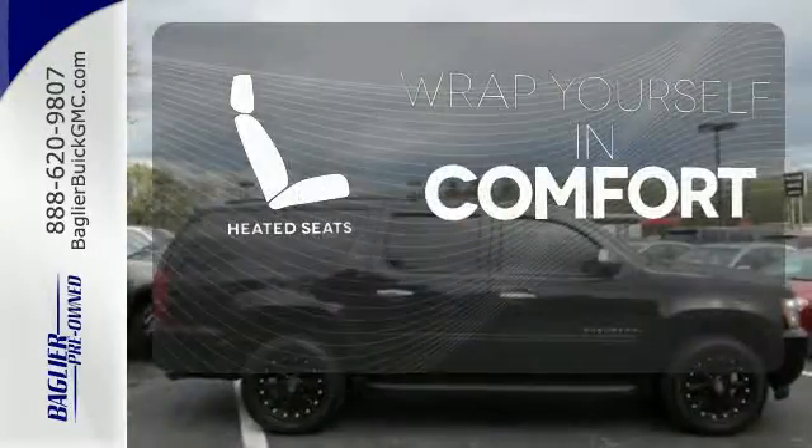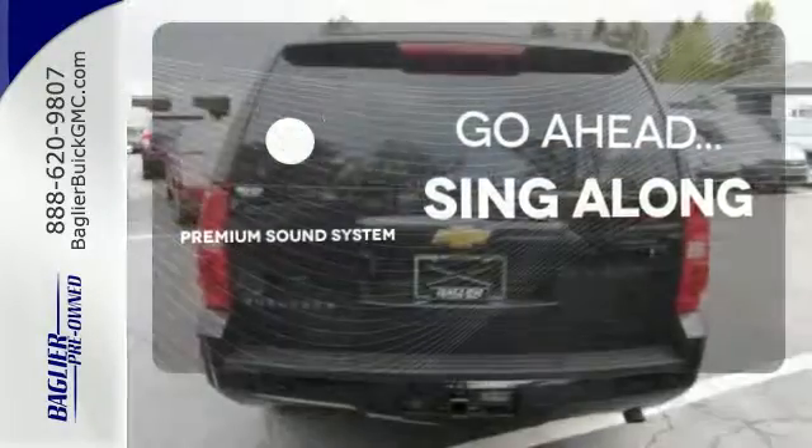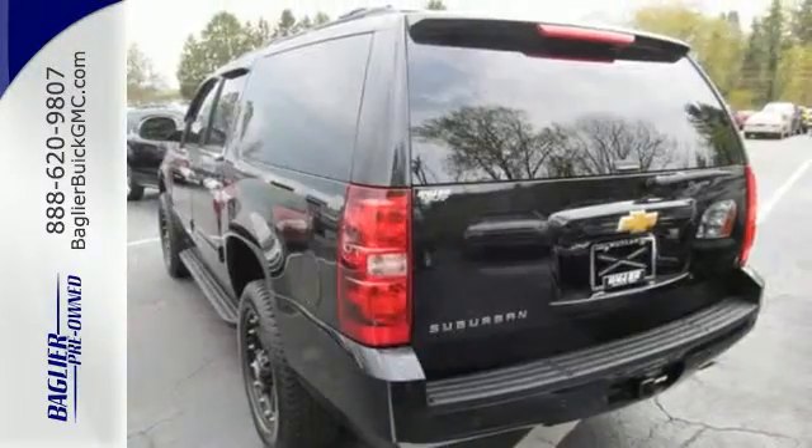Ward off the chills with the heated seats. Your favorite music has never sounded better thanks to the premium sound system. The sunroof gives you fresh air for your drive. It's your top choice for you and your passengers.